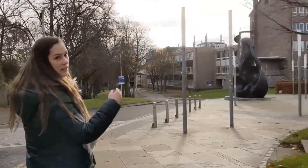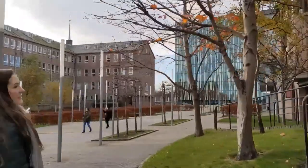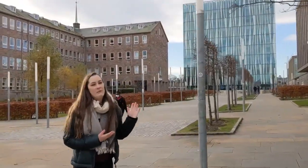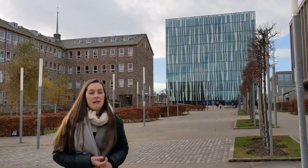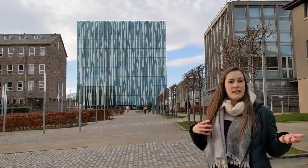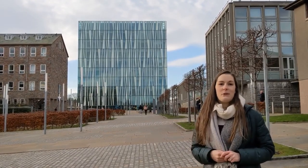Up behind us here is our Sir Duncan Rice Library. It's one of three libraries on campus and the main one — the biggest — with amazing facilities for all our students. You've got breakout study rooms, individual study areas, silent areas, group working areas, and there's also a cafe on the ground floor so you can have a break from studying. All students can come and get books out and return them really easily. It's a really good facility because you will spend a lot of time studying.